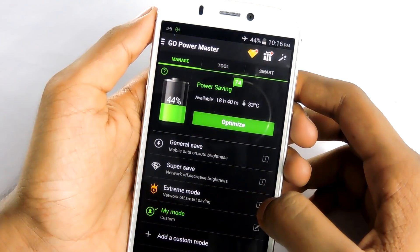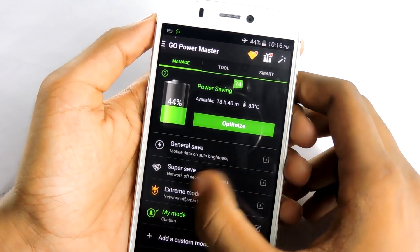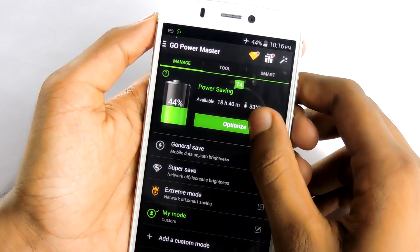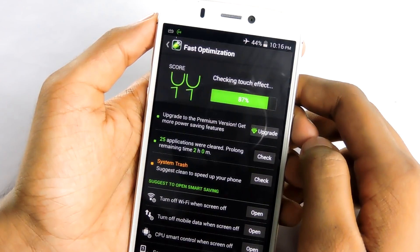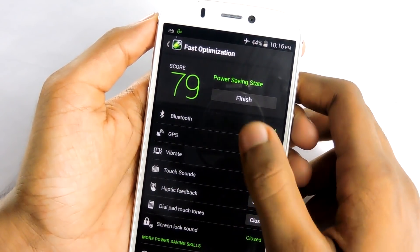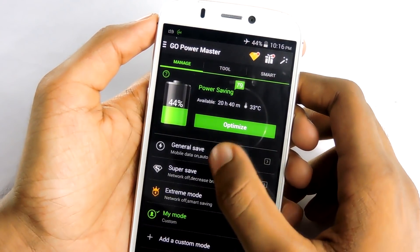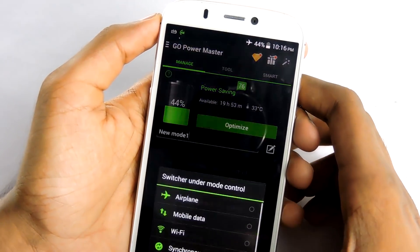In the number 5 spot it is Go Power Master. It is actually a good application which gives more life to your battery. This app has a couple of profiles to save your battery power and also a couple of tools like charge maintenance. If your device is rooted, this app can offer more features in its premium version, like CPU smart control, which turns down the CPU process by killing background apps and reducing power consumption. And that's a very good feature.